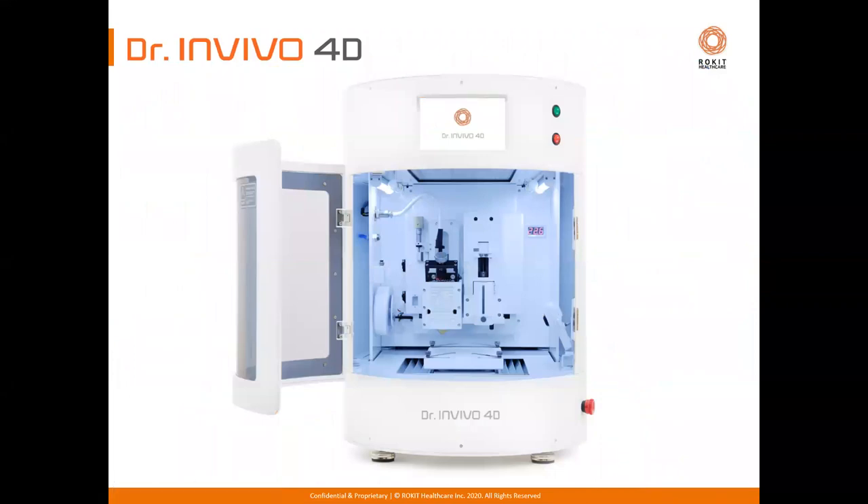In 2016, the first bioprinter launched by Rokit was called the Dr. in vivo 4D, now renamed as 4D2. When it was launched, it was the first and only desktop bioprinter to have germicidal UV and HEPA clean chamber incorporated into the design — many others had to be put into a biosafety cabinet, but this was a standalone biosafety cabinet in itself. There are over 250 published references establishing the use of the in vivo 4D, with 30 plus publications in many internationally recognized journals.